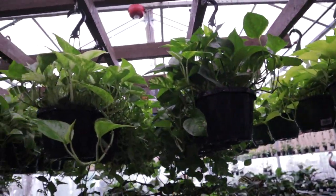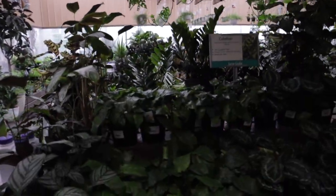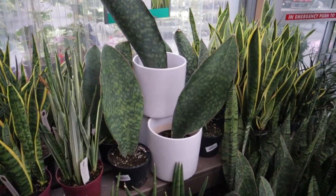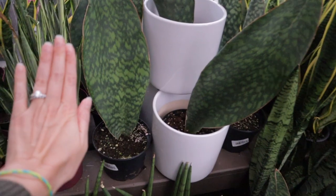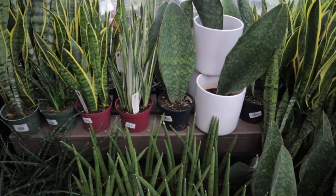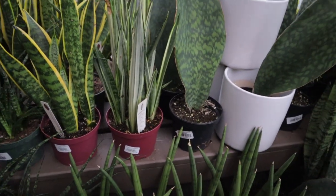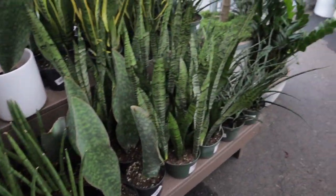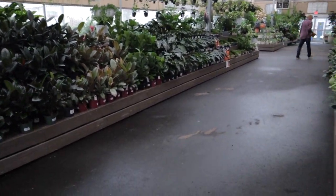They always have some fun calathea varieties here, and don't forget all these beautiful hanging baskets — look at this adansonii majestic! Some more calatheas. Wow, they have whale fin sansevieria here — I think that's the first I've ever seen them at Pikes. $29.99 — look how big it is, that is a huge whale fin. They also have some sansevieria cylindrica and some other amazing varieties. I see some hoyas over there — I'm excited to explore.